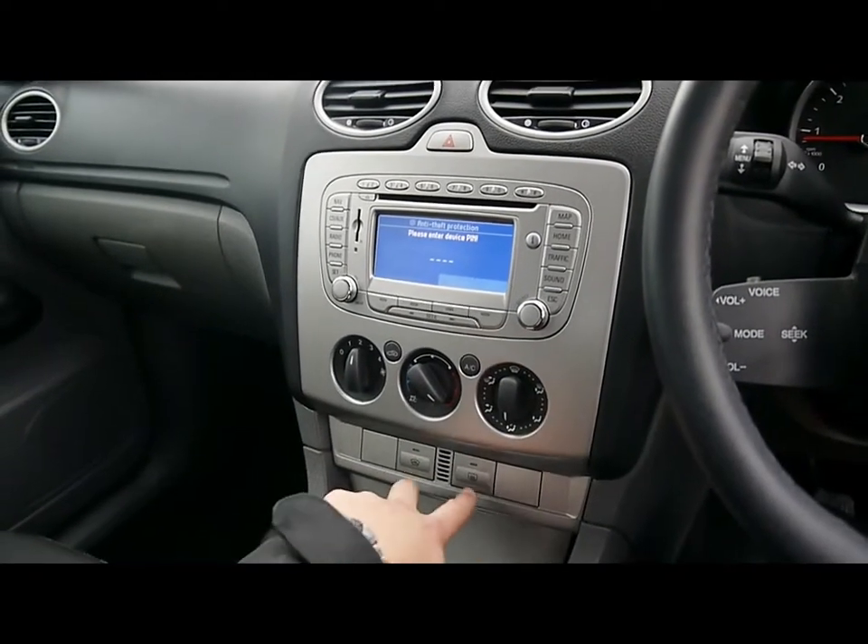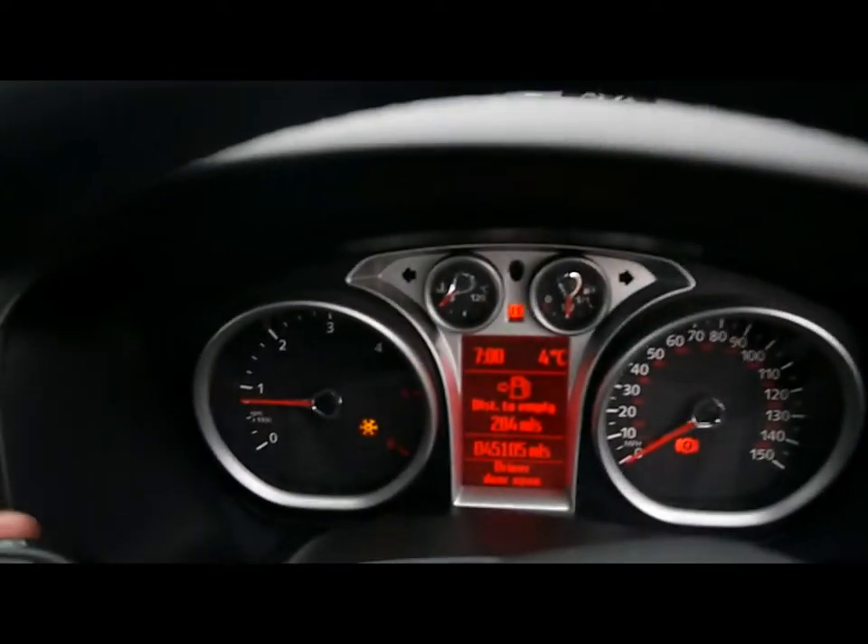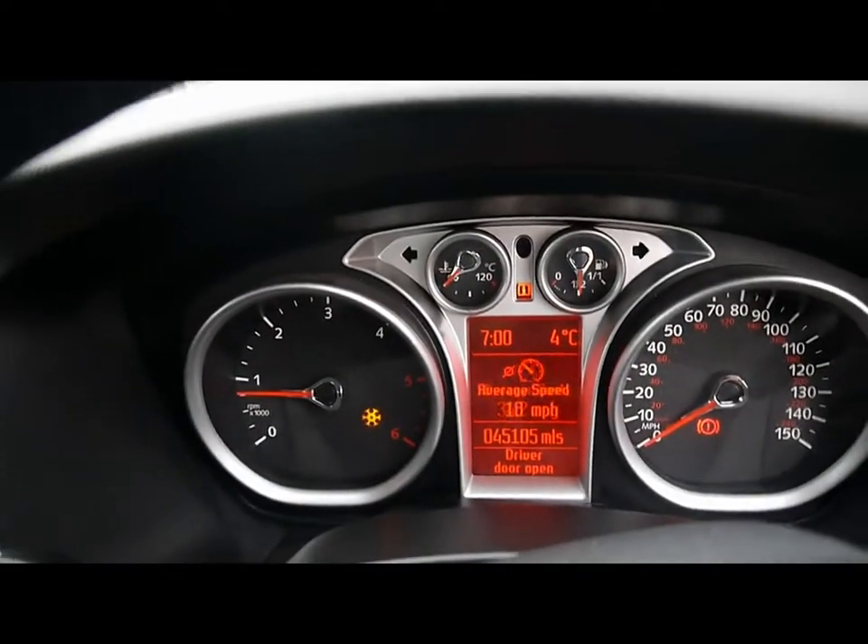Air conditioning on the panel just here and a quickly heated front windscreen. The onboard computer at the bottom shows your distance to empty, average fuel consumption and average speed.